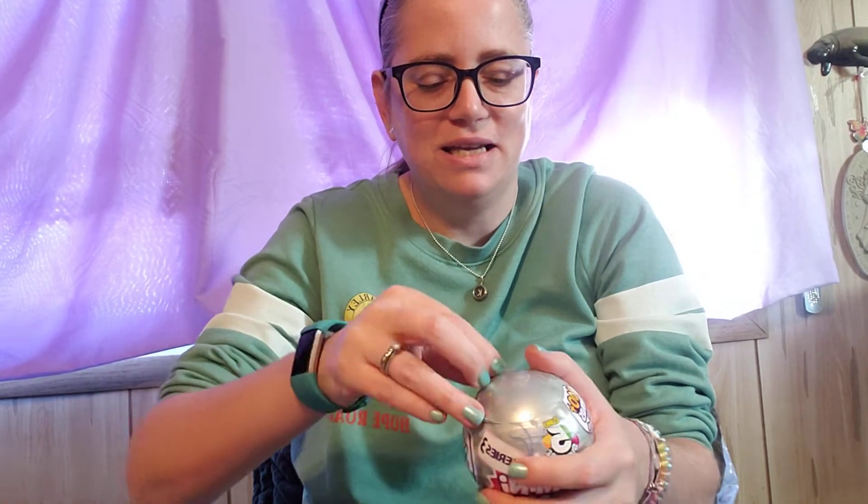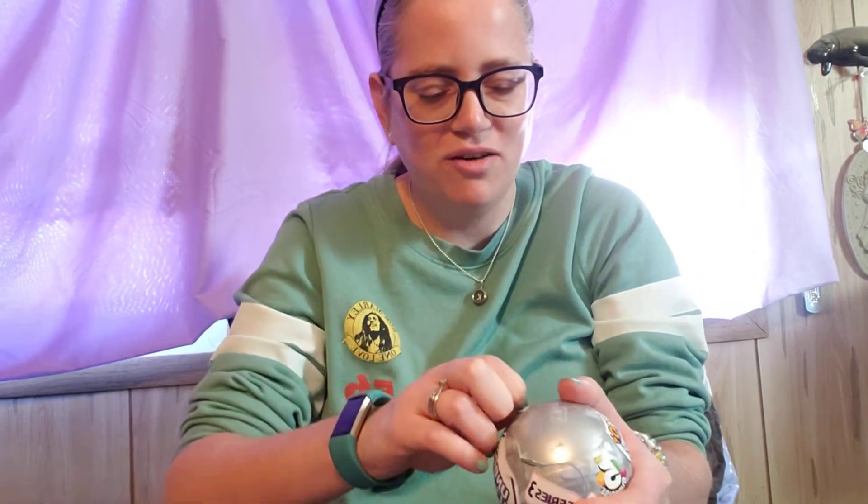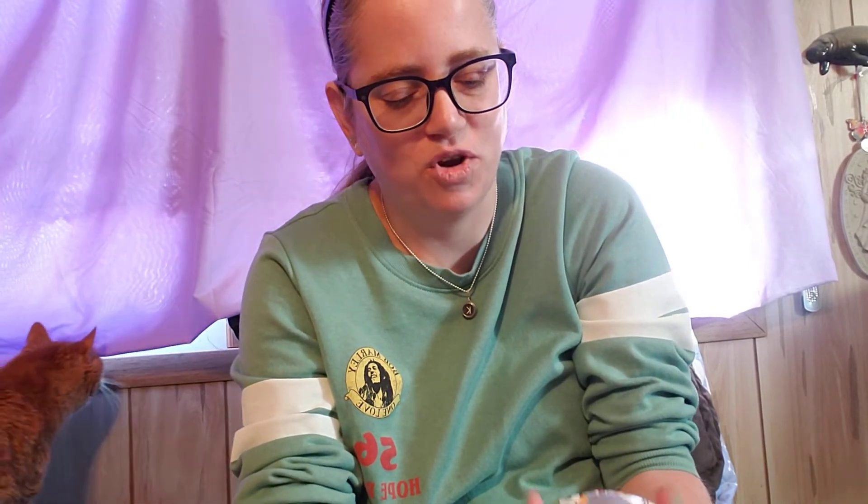Jess bought some of these mini brands toys and I thought they were so cool. Brian and I saw them at Target today and he said, do you want a set to unbox on your channel? I'll get them for you for Christmas and you can just have them early. So I was like okay, they look really fun. I need toys like a hole in my head, but sometimes you just gotta splurge and do the fun thing.